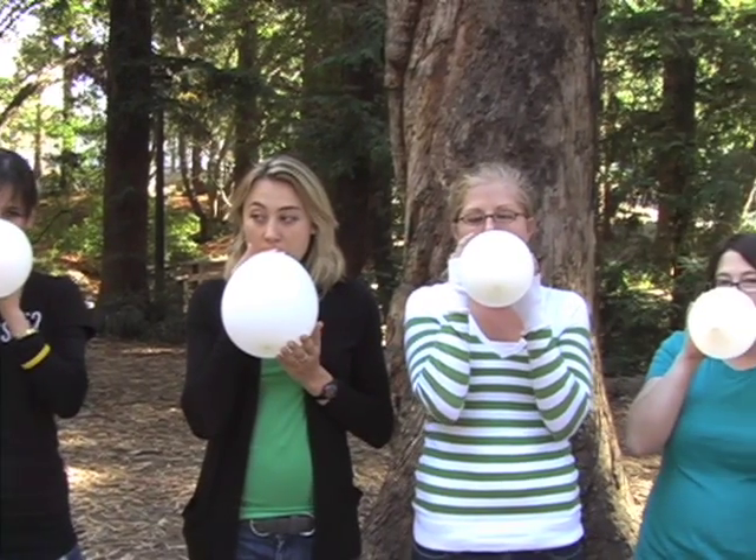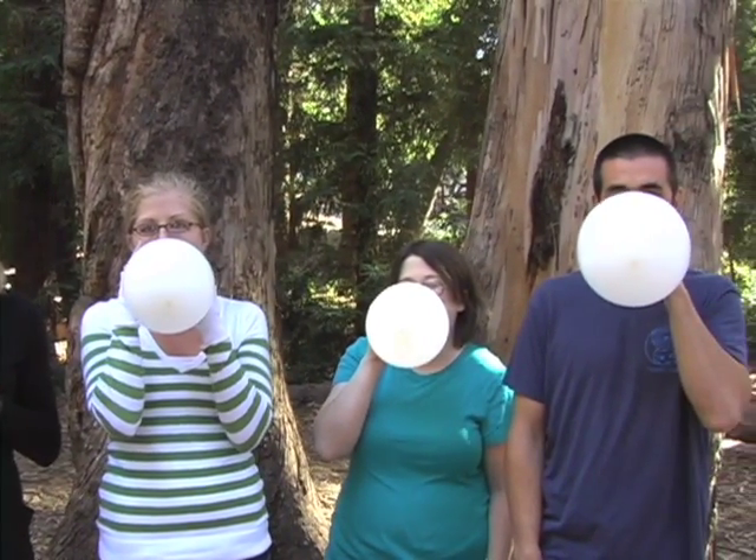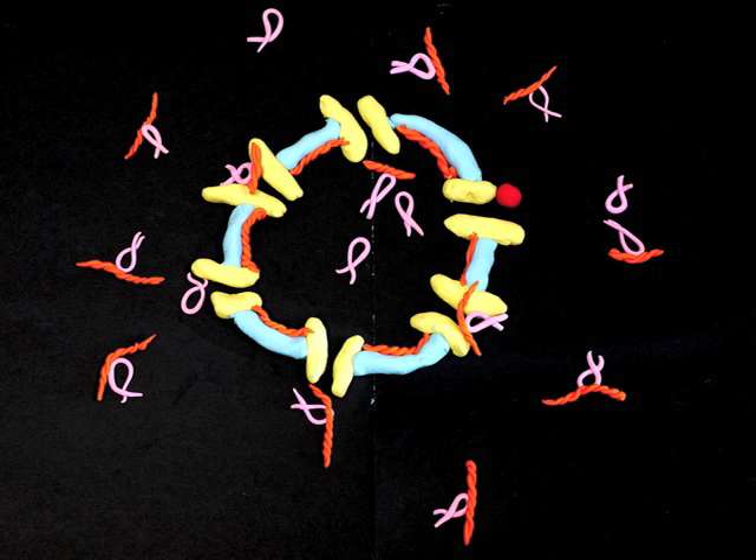Is nuclear size passively determined by bulk import, just like blowing up a balloon? No. Specific cargoes must be imported for nuclear growth. One of them is the nuclear lamins, in orange.